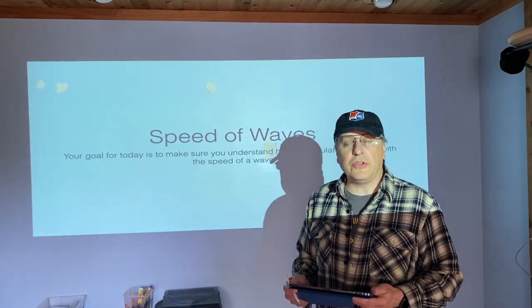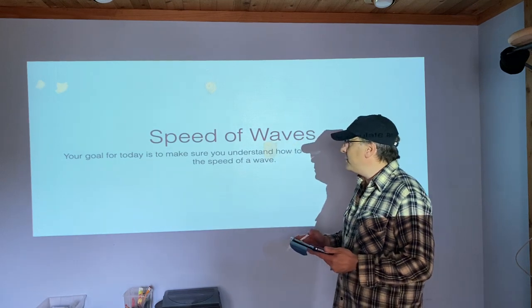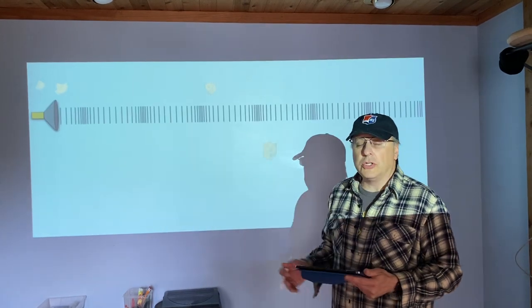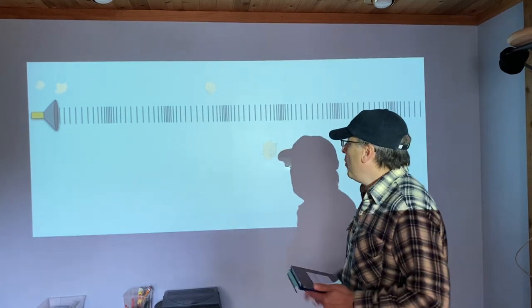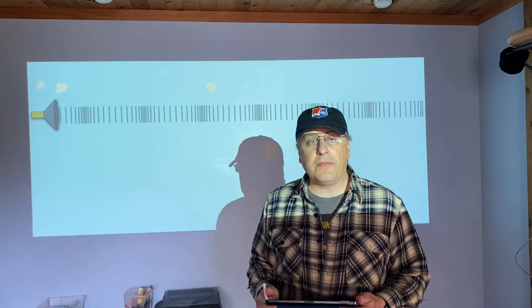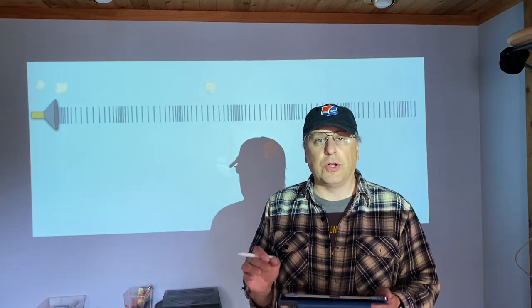Today I'm going to ask you to do some math problems to show me you understand the speed of sound. With sound waves, remember they're longitudinal pressure waves. We want to figure out how fast the energy travels in a sound wave, and that is determined by what it is traveling through.